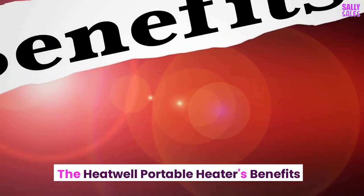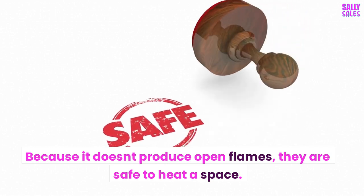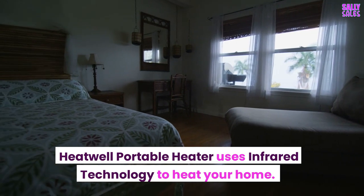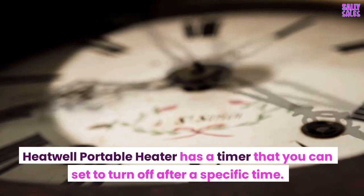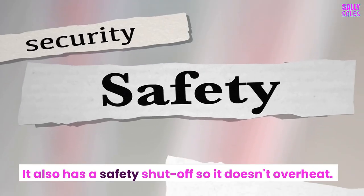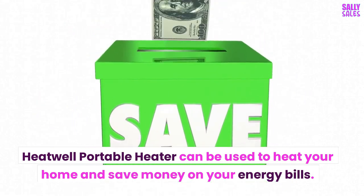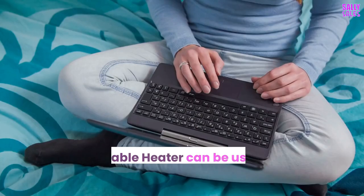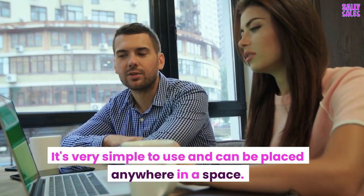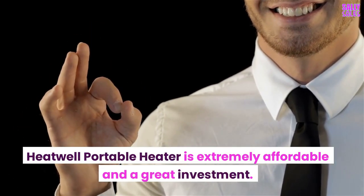The Heatwell Portable Heater's benefits: Because it doesn't produce open flames, it is safe to heat a space. It uses infrared technology to heat your home and has a timer you can set to turn off after a specific time, along with a safety shutoff so it doesn't overheat. It can be used to heat your home and save money on your energy bills. It can quickly heat up rooms, is very simple to use, can be placed anywhere in a space, and is extremely affordable making it a great investment.